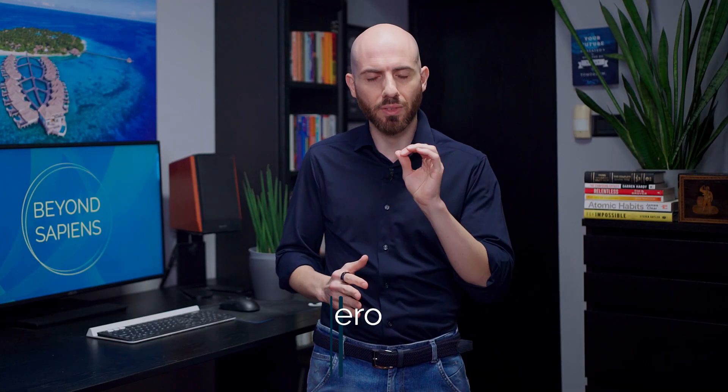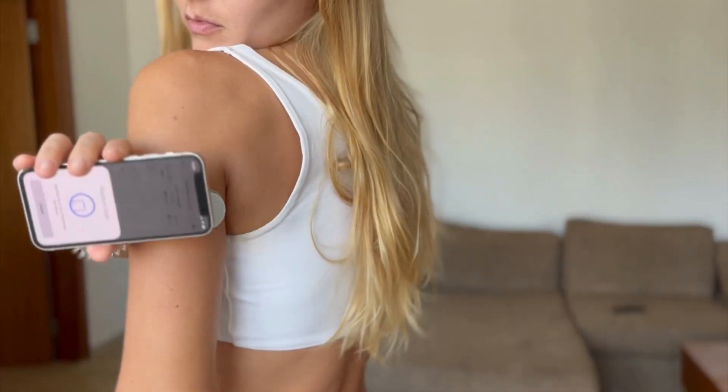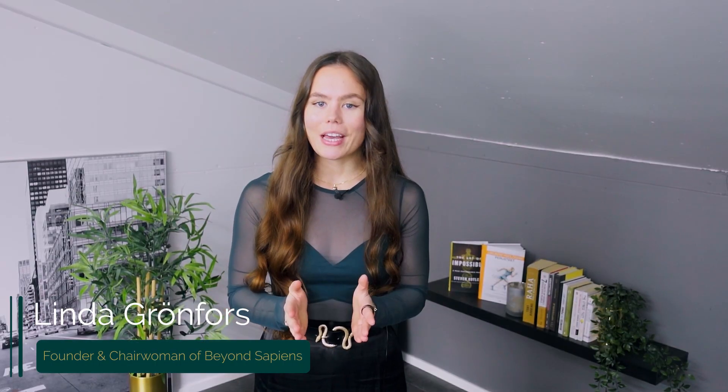You can use many tools to optimize your longevity, but one of the most impactful ones is a continuous glucose monitor. In this video, you will understand why a CGM can be an invaluable ally for your longevity journey, and how you can use it to optimize your nutrition and life habits. I am Alessandro Carpentiero, and I am Linda Groenforce. We at BeyondSapiens help you optimize your health and longevity.